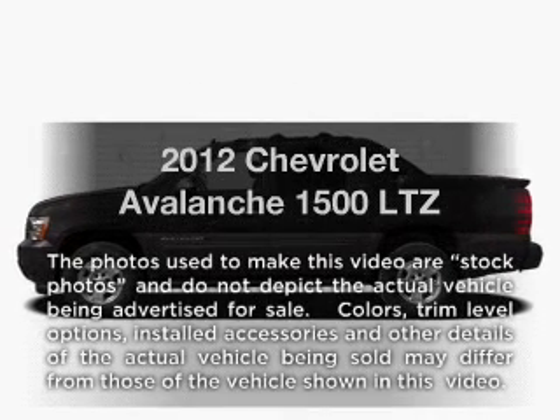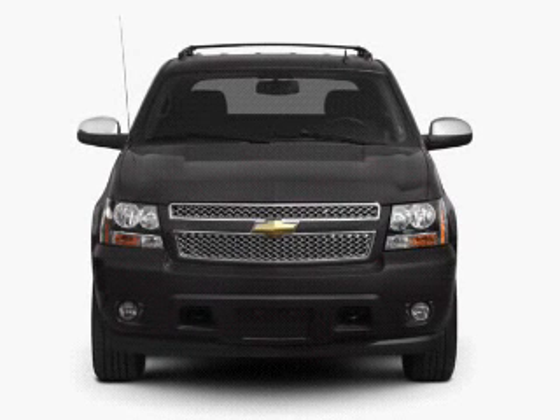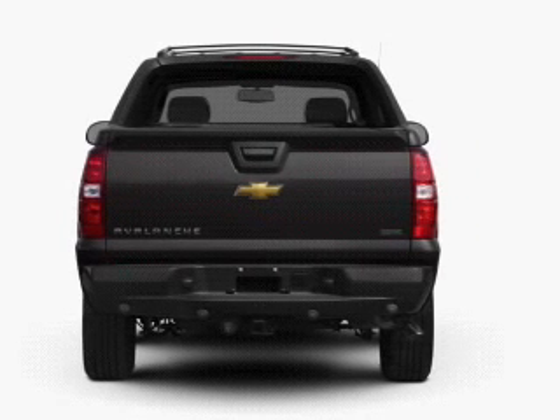Introducing the 2012 Chevrolet Avalanche — everything you need under one roof with this great vehicle. With a powerful eight-cylinder engine connected to a smooth-shifting six-speed automatic transmission.